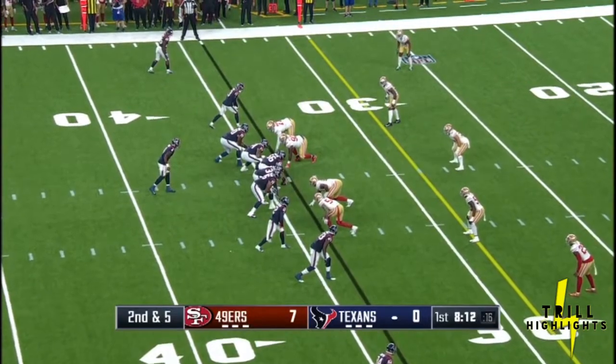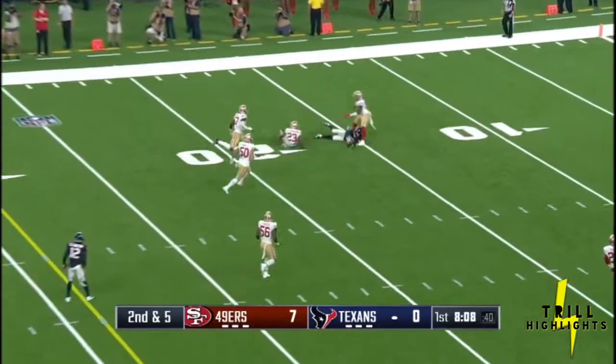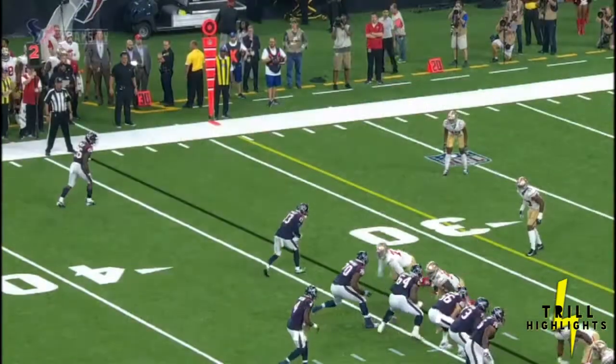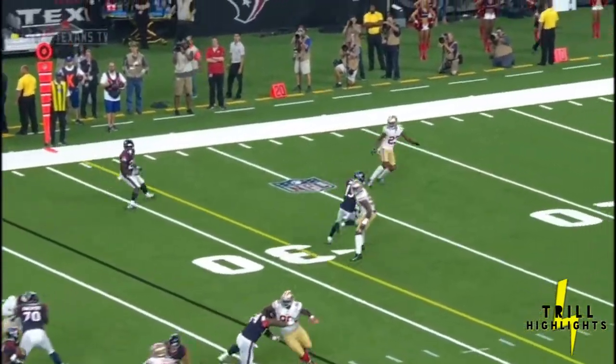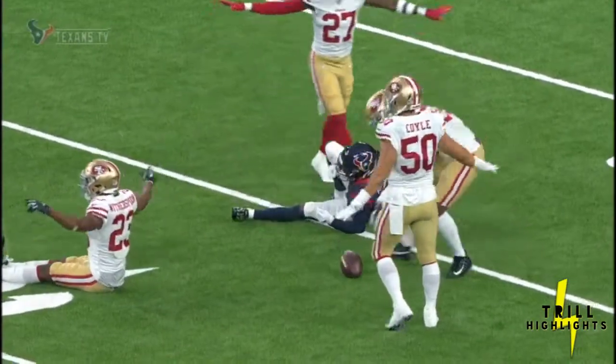Four-man pressure from the Niners. Watson throws, had a man open, juggled it incomplete. Braxton Miller couldn't pull it in. He knew what it was going to be — a pass. Braxton Miller with off coverage here. The former quarterback at Ohio State found the soft spot in the zone, but just couldn't finish it off.